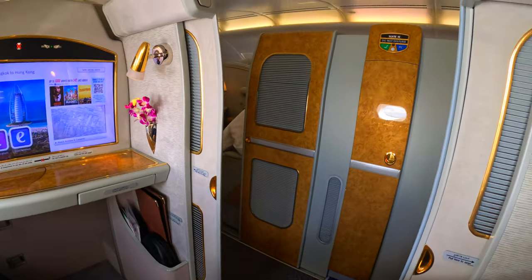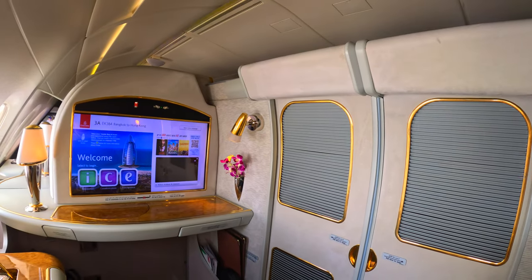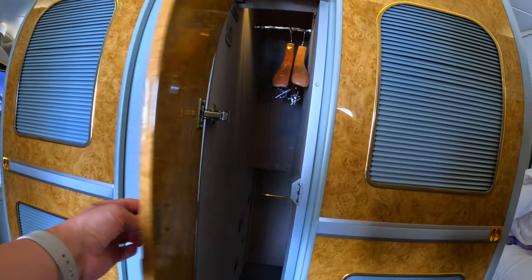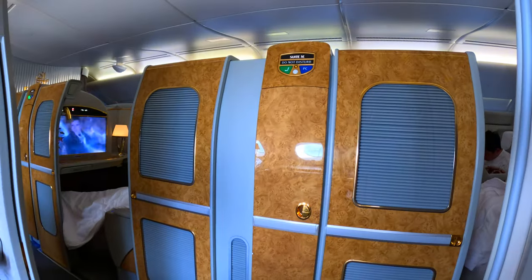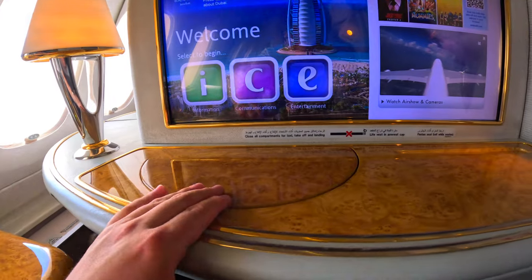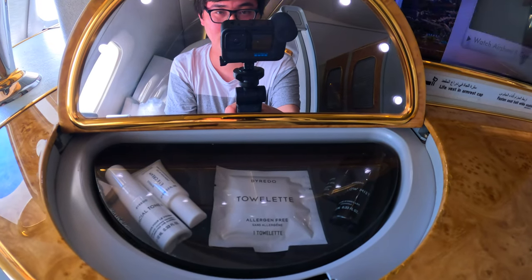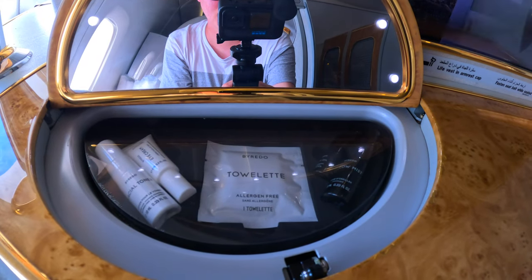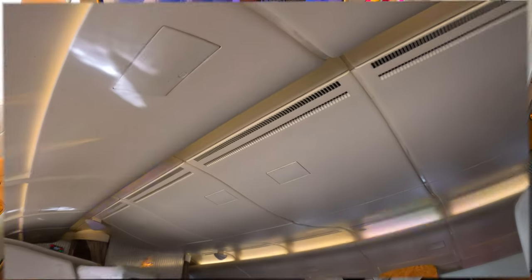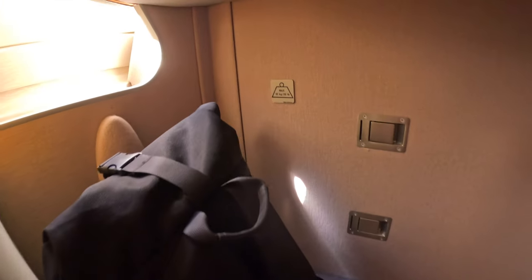Now let's take a detailed look at my first class suite. Each suite has sliding doors that can be closed after take-off, ensuring great privacy. The suite has a luxurious feel with its walnut veneer and gold trim. There's a mini wardrobe next to the doors. The front of the suite is fitted with a massive entertainment screen, a lamp, a light, and a built-in lighted makeup mirror that can be tilted open or closed. When open, you'll find an amenity pack from Byredo. Since this is a short flight, no other amenity kits or pyjamas were provided. In the drawer there's a notebook and pen you can take home. As there are no overhead bins, you can place your bags on the floor beneath the TV screen — the space is big enough to fit a carry-on suitcase.